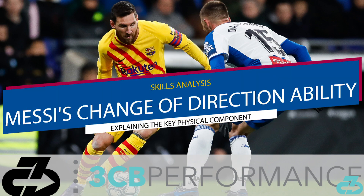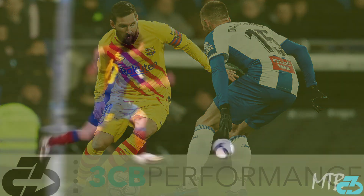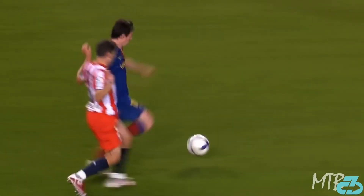Welcome, it's Raj from 3CB. Messi's change of direction ability is unheralded, routinely leaving defenders grasping at straws.